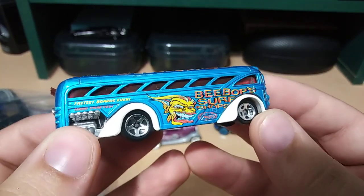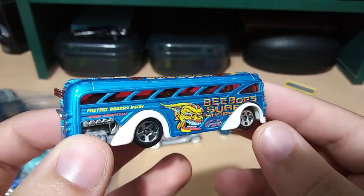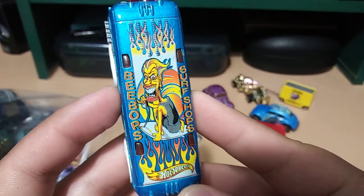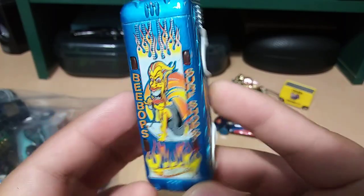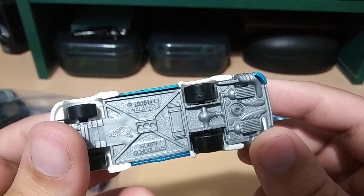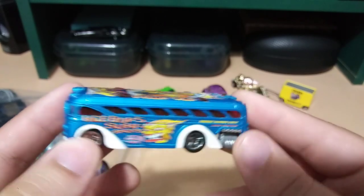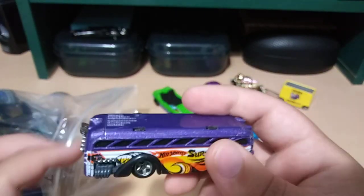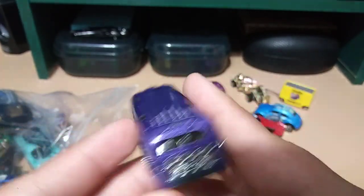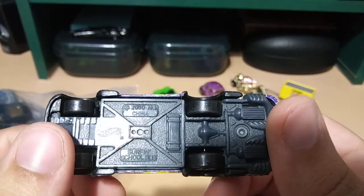We've got a bus — Be Bops Surf Shop. Interesting, very nice artwork, kind of creepy but cool. It's got surfboards on the back. It's a surfing school bus from 2000 — so about 20 years ago. Here's another one — a surf bus, no artwork on the top on this one. Interesting, also from 2000.